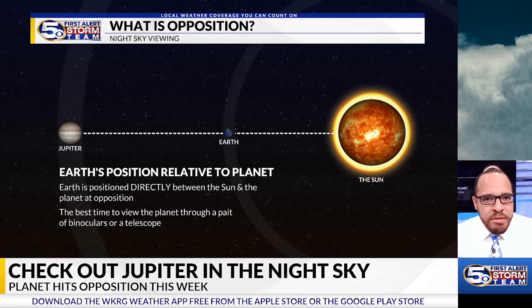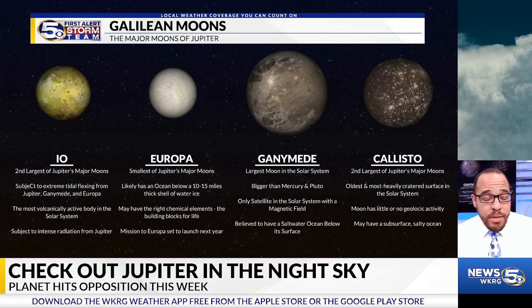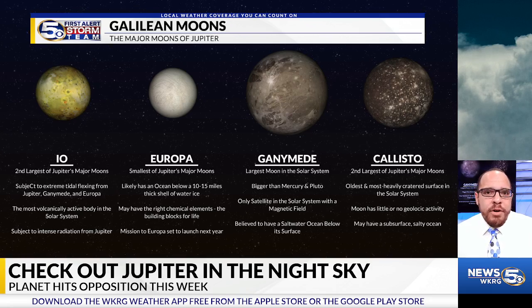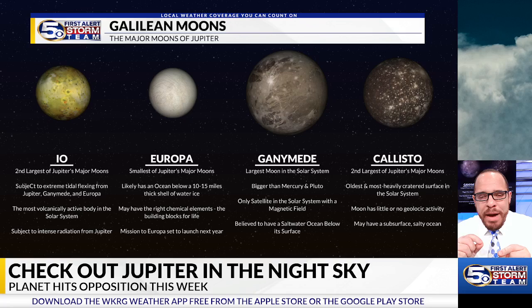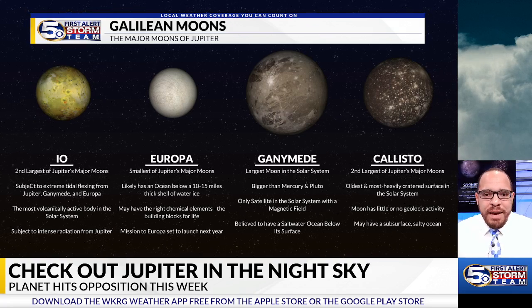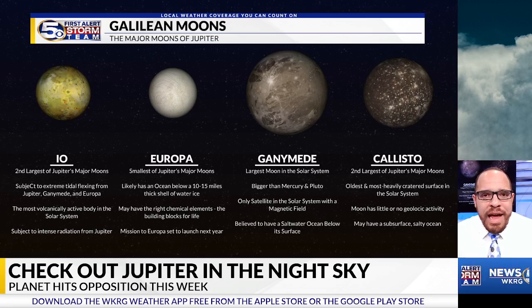Jupiter is very special because it's not only the planet you may be able to see, but you may be able to spot its four major moons: Io, Europa, Ganymede, and Callisto. They would appear as four very tiny specks of light on either side of the planet. So make sure you find some time as we head towards the end of the week and the weekend to check out Jupiter at opposition.